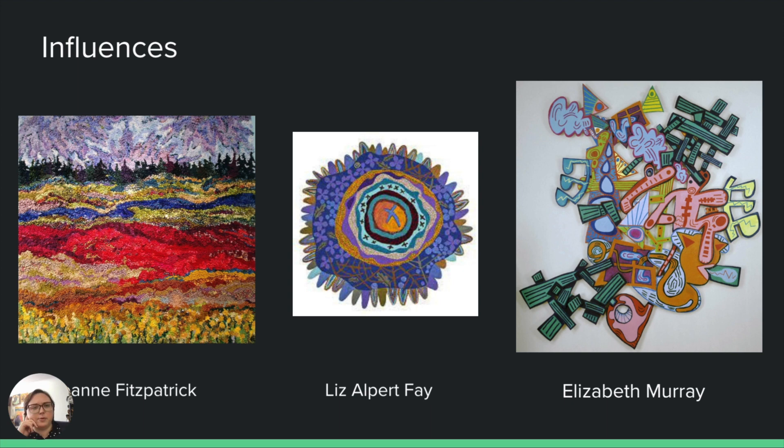I do have some great influences when it comes to rug hooking and beyond. I happen to have an aunt named Deanne Fitzpatrick who is very well known in the rug hooking world for her large landscape-based rugs that are very colorful and very textural. She's been a great influence on myself as an artist and as a businesswoman because she also has a rug hooking business. In the middle there is an artist named Liz Albert Fay from Connecticut. She is a craft artist and a fine artist who bends what rug hooking can be by making very shaped and very abstract work that relates back to nature or stretches the boundaries of the craft as we know it.